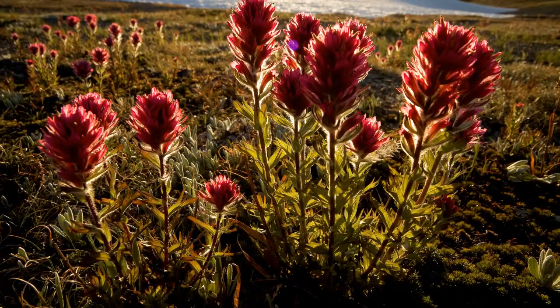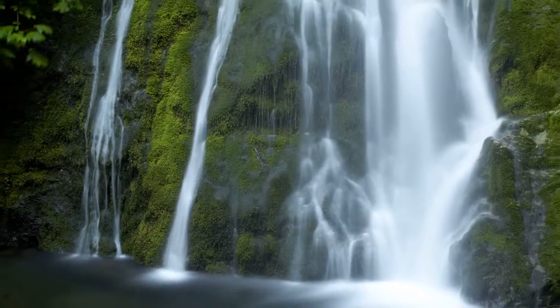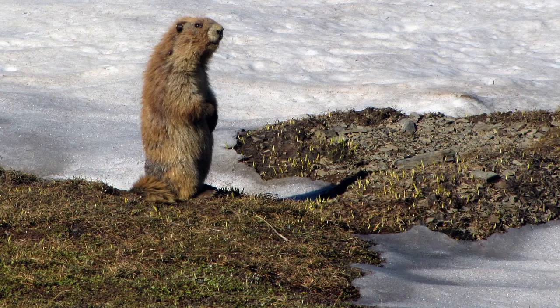During the spring and summer, several waterfalls can be found cascading down the rocks. Look closely for black-tailed deer, black bear, mountain goats, and the famed Olympic National Park marmot.